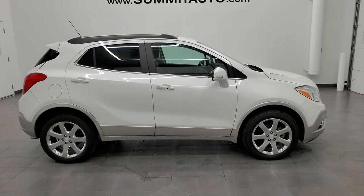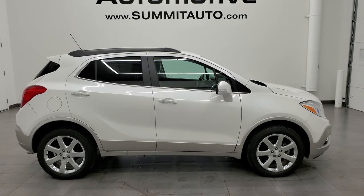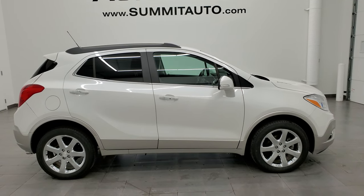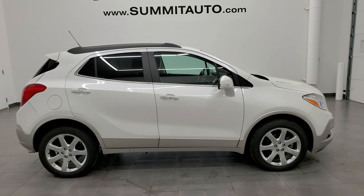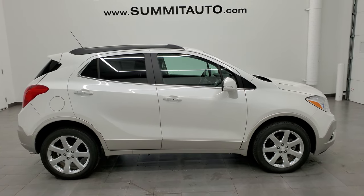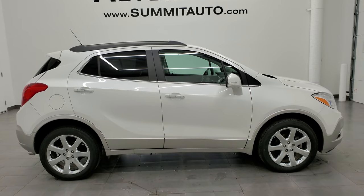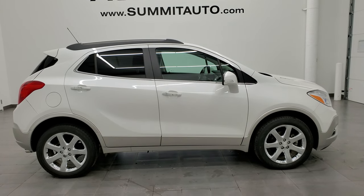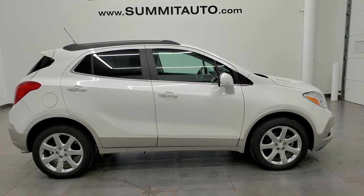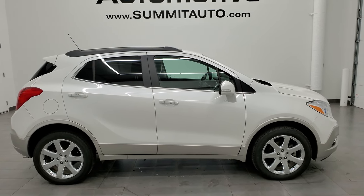I would highly recommend checking out more pictures of this Encore and any of our other 450 new and used cars, trucks, SUVs, minivans, Wranglers — you name it — at summitauto.com. Full pictures and descriptions of every single vehicle from two locations, all at summitauto.com. For more HD videos, go to youtube.com/summitauto. Remember to like, subscribe, and share. You'll see links to subscribe to our YouTube channel, more Encore videos, this vehicle on our website, and one of our latest videos. We really look forward to helping you with this super clean 2016 Buick Encore Premium all-wheel drive in white pearl metallic. Thanks again for checking out the video.